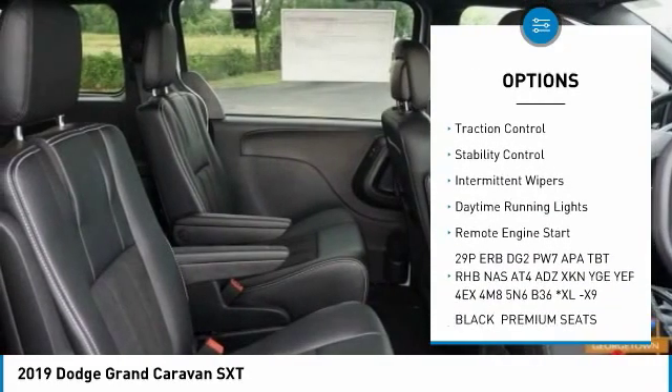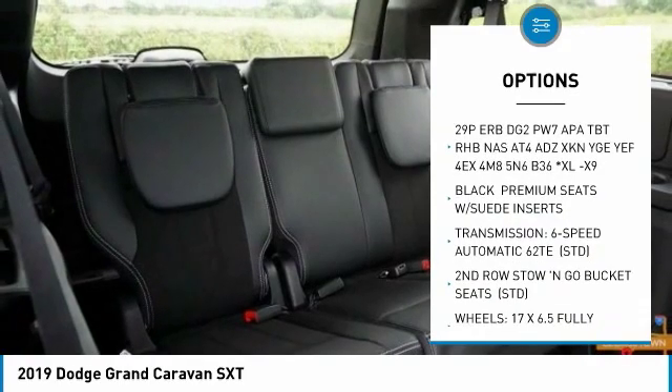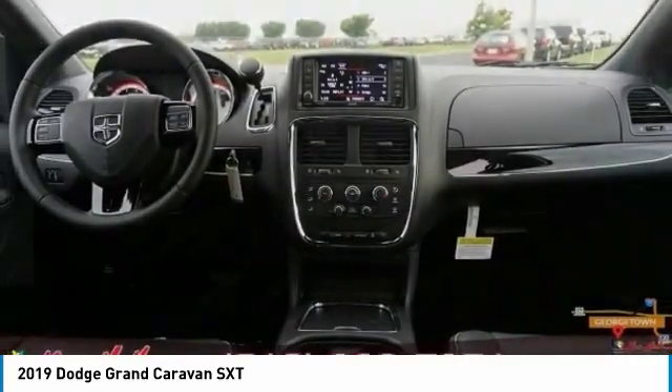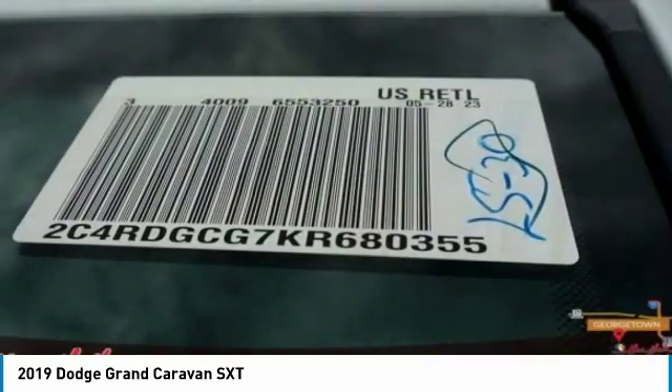Power lift gate, brake assist, traction control, stability control, intermittent wipers, daytime running lights, remote engine start. If you like it online, you'll love it in your driveway — take it for a spin today.